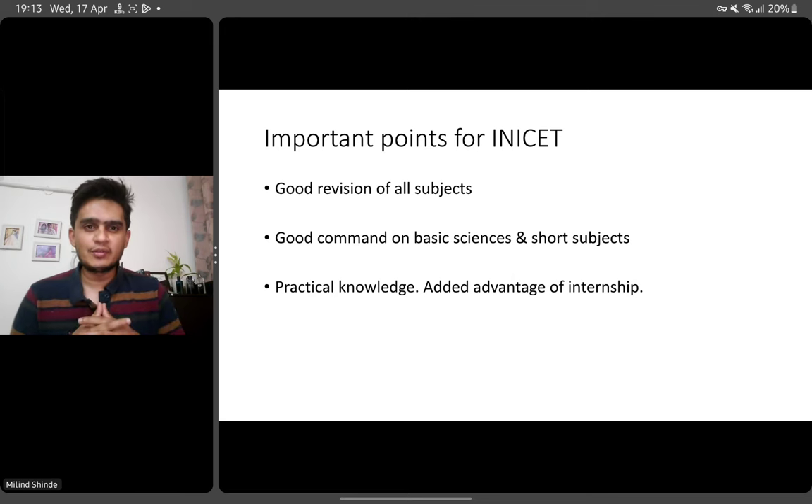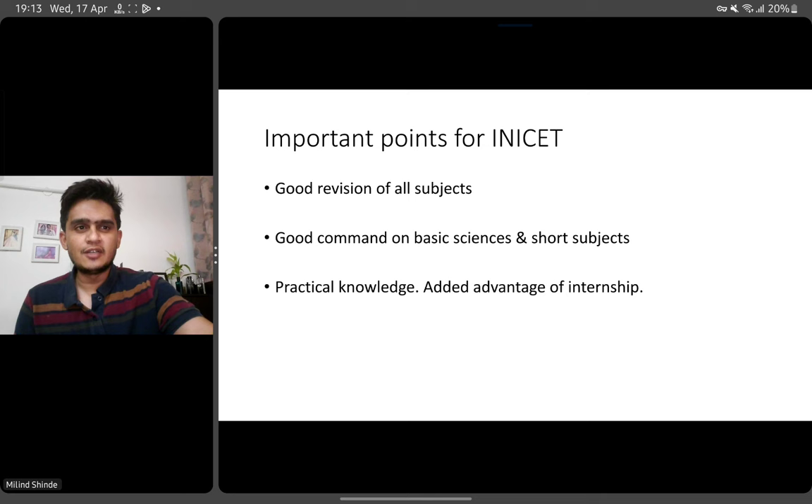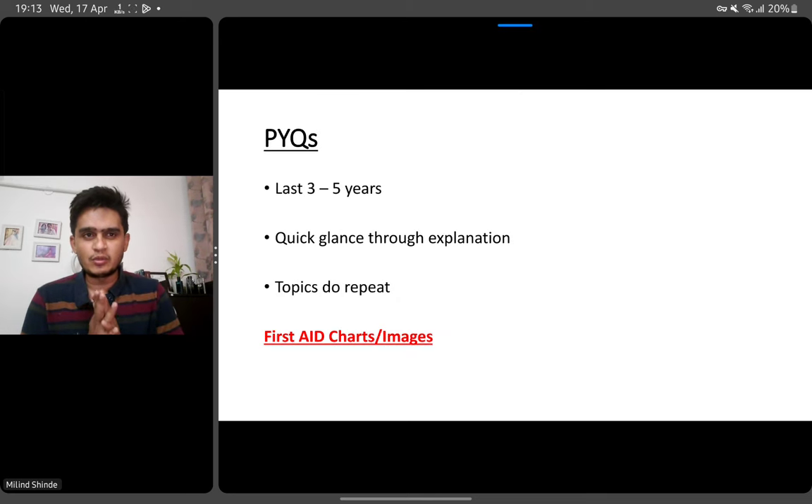Practical knowledge is important — a lot of clinical scenarios and questions like cannula and IV drips are being asked. So if you have done your internship, it definitely has an added advantage for INICET.